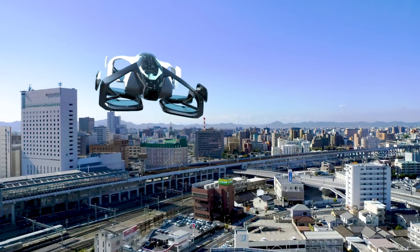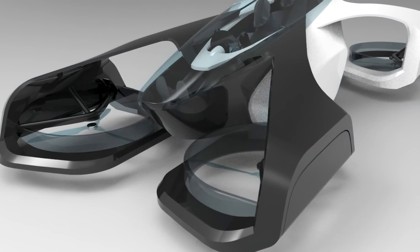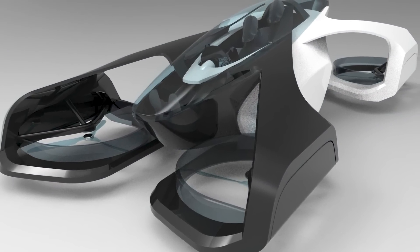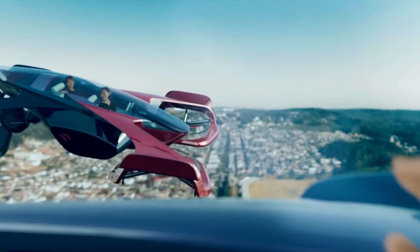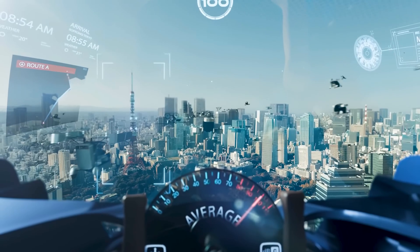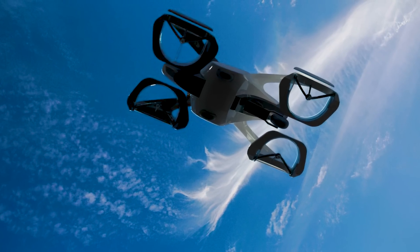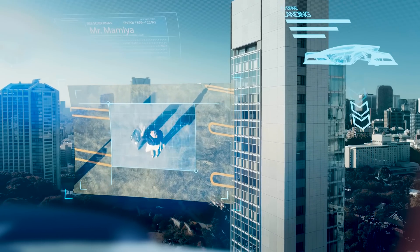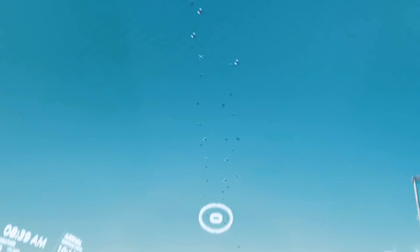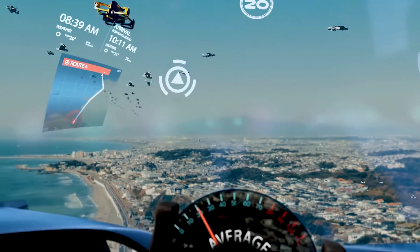In terms of specs, the new addition to SkyDrive's flying family doubles the number of rotors of previous prototypes to eight. It's designed to lift a maximum takeoff weight of around 1,100 pounds. It can reach heights of up to 1,600 feet, a maximum flying speed of about 60 miles per hour, and fly for approximately half an hour. Touching down and cruising is possible, with max ground speeds reaching upwards of 37 miles per hour, ranging from between 12 and 18 miles depending on use.